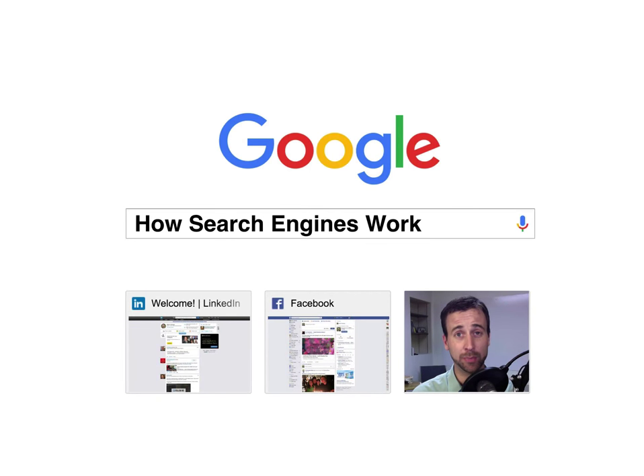One of the best ways to get people to see your website the moment that they're looking for what you have to offer is to be on the first page of the search results when they're searching for what you have. But how do you do that? In this video, I'm going to show you how search engines work as a basis or a foundation for explaining how to get people to find your website when they're searching for it.